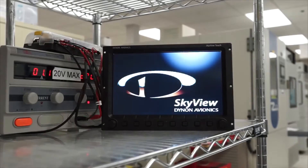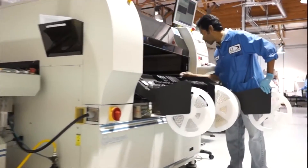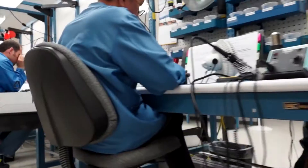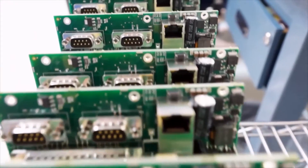For more than a decade, Seattle-based Dynon Avionics has been the acknowledged leader in avionics for experimental and light sport aircraft with a complete line of glass panel avionics. Here's Dynon's Robert Hamilton. Dynon Avionics was started in the year 2000 by John Frode.